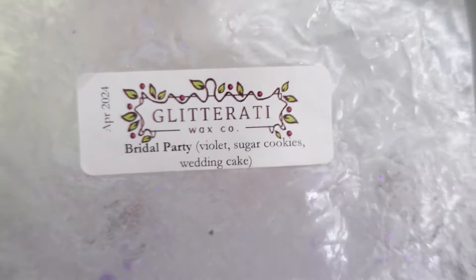I finished two from Glitterati. The first is Bridal Party — Violet, Sugar Cookies, and Wedding Cake. I totally got this as a wild card because I'm not the biggest fresh floral person, so I didn't know what to expect, but this threw me completely for a loop. I ended up really loving it. It didn't smell floral at all to my nose — the violet almost just smelled like a rich cashmere with an ever so slight hint of a floral you'd find in body care. Then the sugar cookie and the wedding cake came out so strong. It was just a really gentle, relaxing, sweet bakery but also almost lotiony blend.